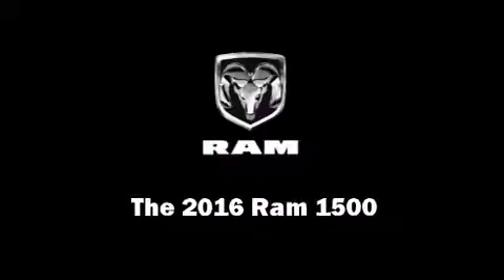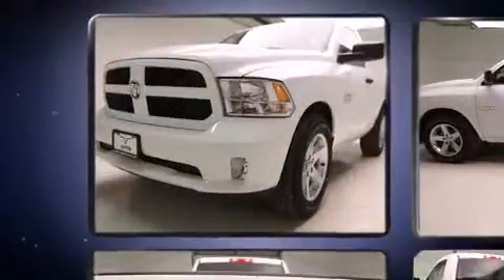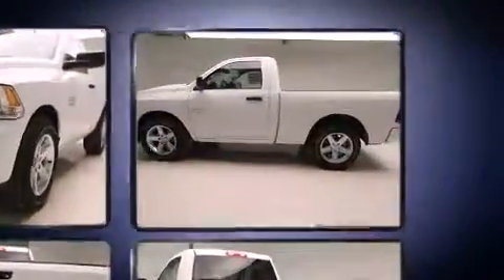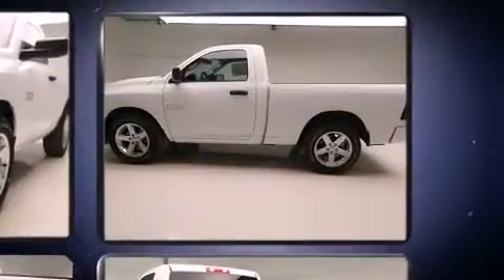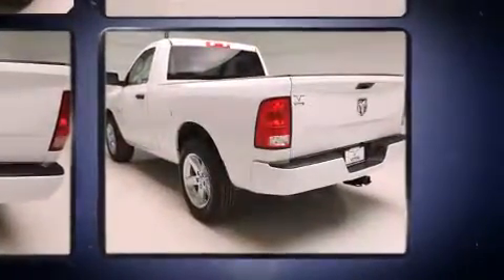Introducing the 2016 Ram 1500 — this two-door, three-passenger truck is ready to drive off the showroom floor. Smooth gear shifts are achieved thanks to the refined six-cylinder engine, providing a spirited yet composed ride and drive.